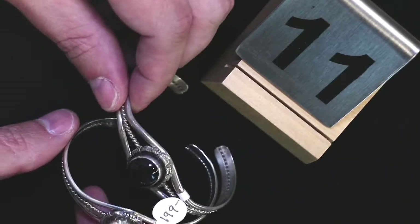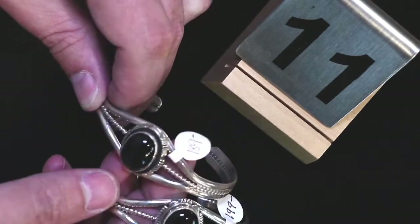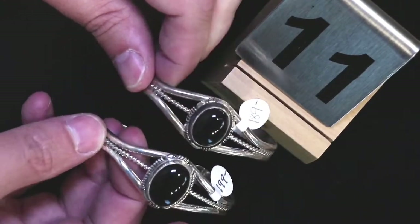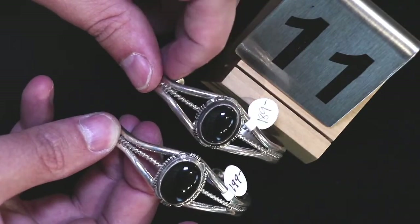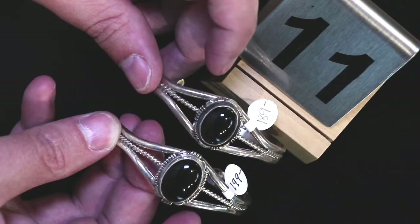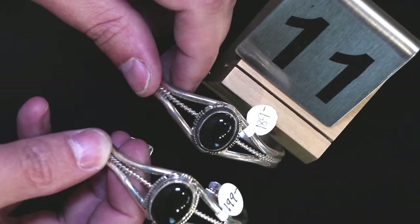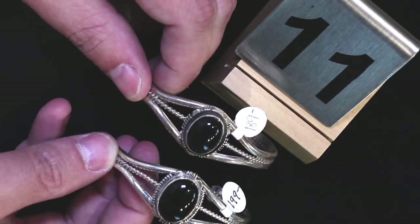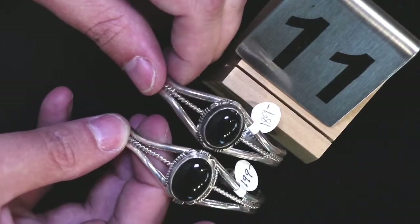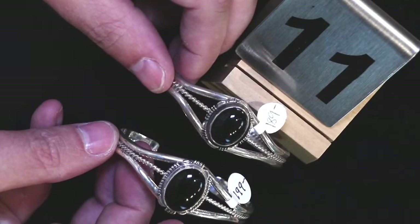Number eleven — we've got two black onyx cuff bracelets. One for $200, one for $189 — the $189 is slightly smaller. On sale for $160 and $150 respectively. Going along with our black and white theme today.